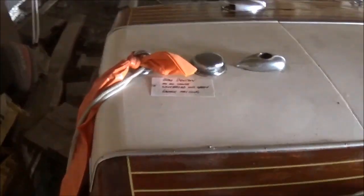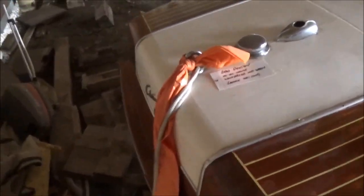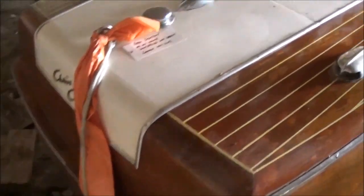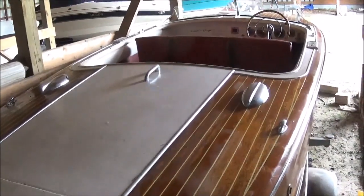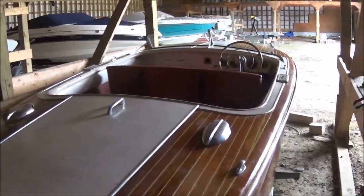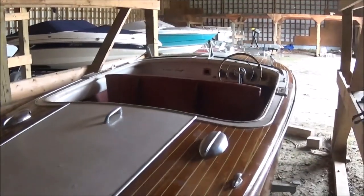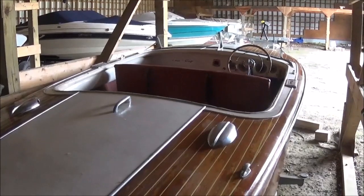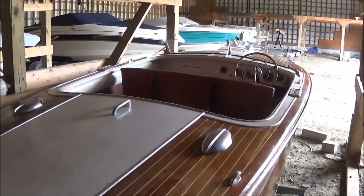We'll try and get you inside. It's dark in here — there's no electricity. I'll try and get you a look in the engine compartment in just a moment. I hope we've got enough light to make the boat reasonably visible. It's a shame that this boat has sat for six years. It needs a good home. It's going to need some TLC, but it's too good a boat to sit in storage year after year.